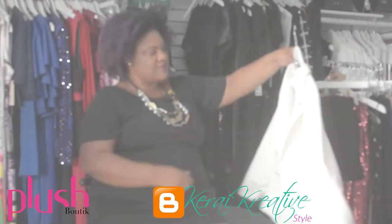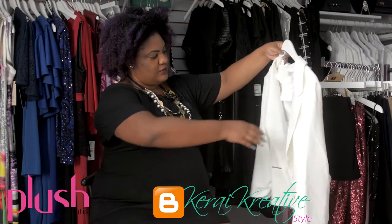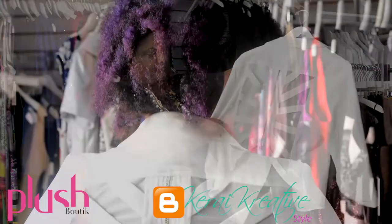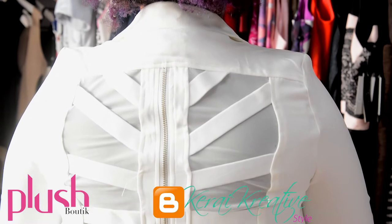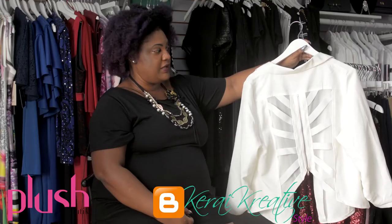I'm going to show you guys the second piece I chose, which is a three-piece ensemble. It starts with a white fitted jacket. What caught my eye was the detailing in the back — the mesh with the criss-cross fabric and the zip, which of course makes it very unique.